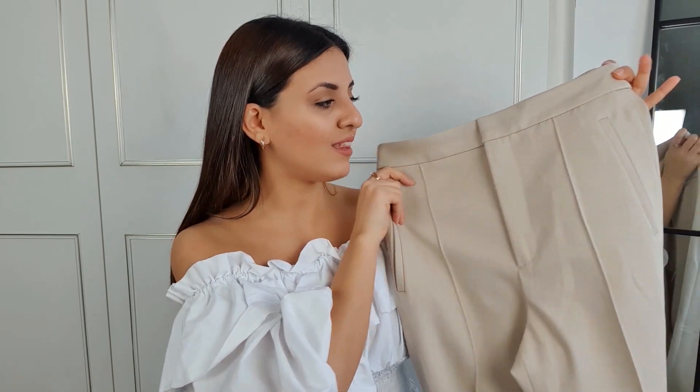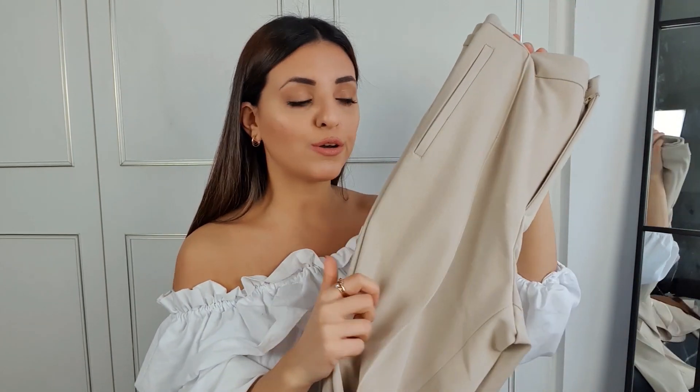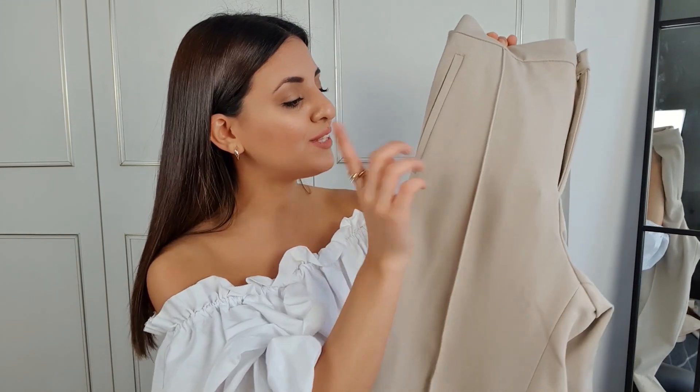Next up I got a pair of cigarette trousers, which are actually part of a two-piece suit. I didn't pick up the blazer because it was quite pricey and I wasn't sure whether I'd wear it that much, so I thought I'd pick up the trousers first to see if I like the fit and quality, then decide whether to invest in the blazer. These trousers are amazing — the material feels so good, it's a heavier fabric which makes it a perfect transitional piece for springtime.